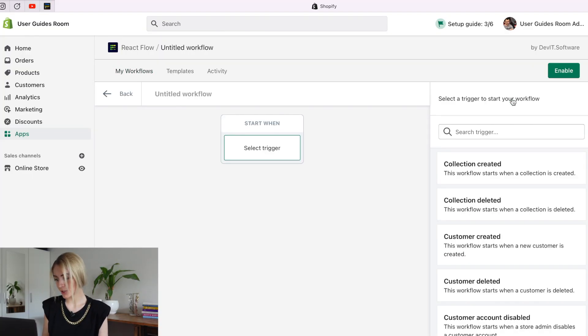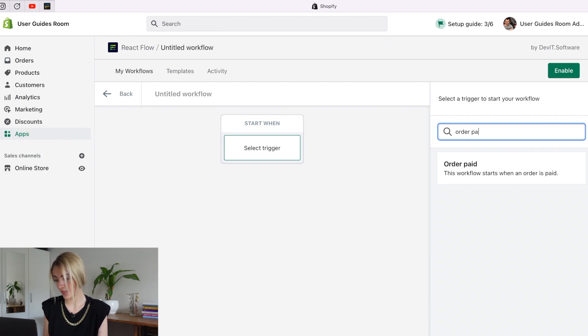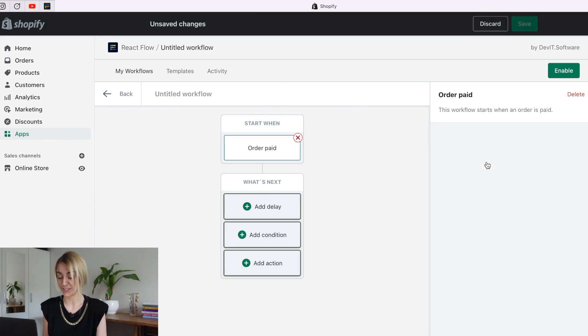Click on Create New in the dashboard to start creating a new workflow. After that, we should define when this workflow will launch after the trigger action. Let's select the Order Paid trigger, which will launch our workflow when the customer has already paid.